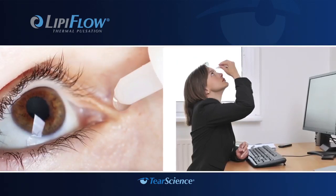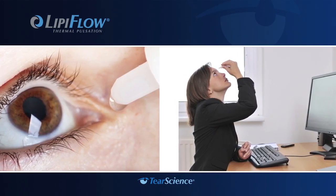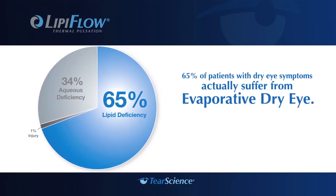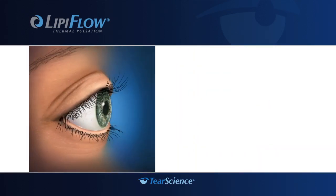Until now, much of the focus of dry eye treatment has been on supplementing the tear film with the use of drops and ointments. However, 65% of patients with dry eye symptoms actually suffer from evaporative dry eye, a real disease that could worsen if left untreated.